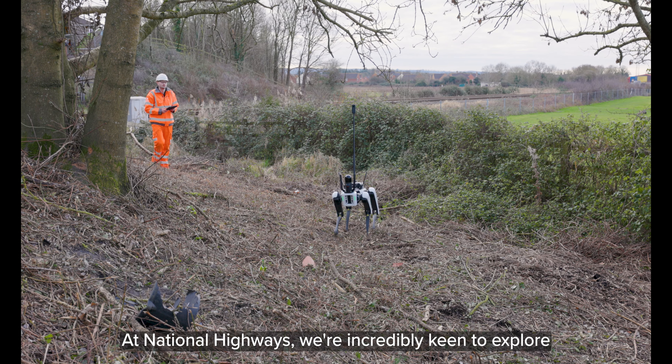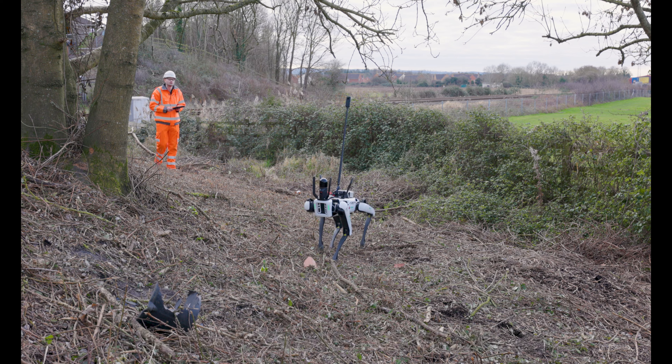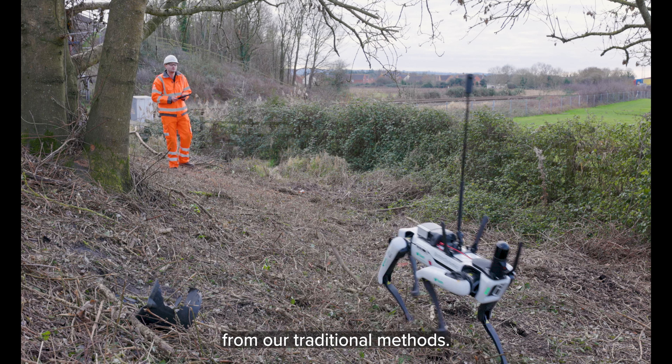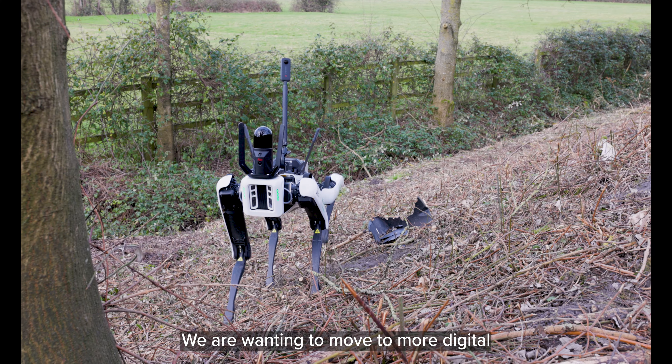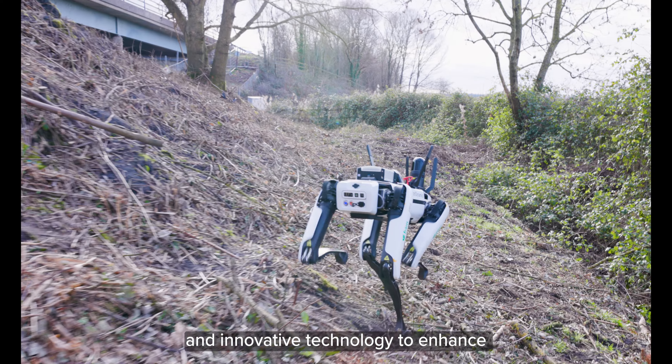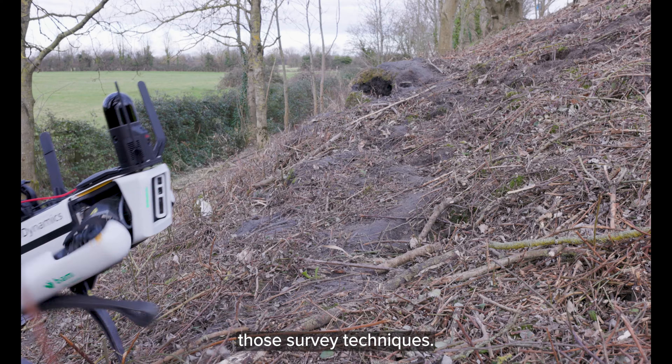At National Highways we're incredibly keen to explore new ways of undertaking surveys away from our traditional methods. We are wanting to move to more digital and innovative technology to enhance those survey techniques.